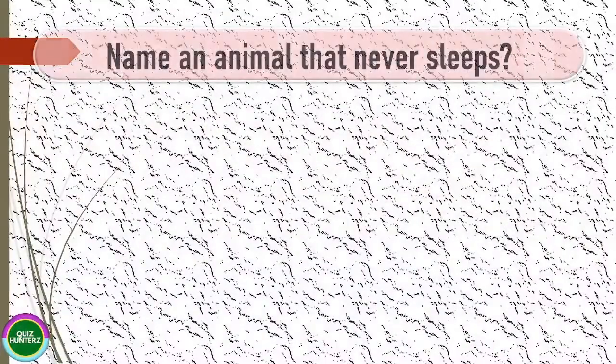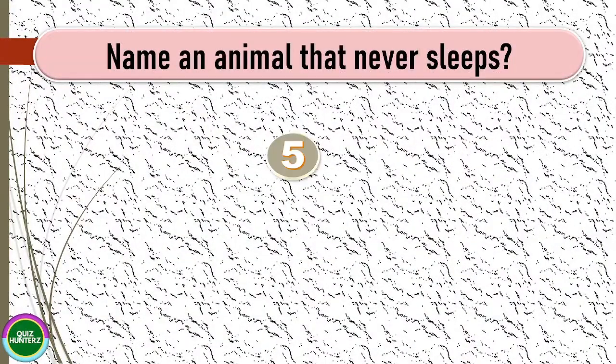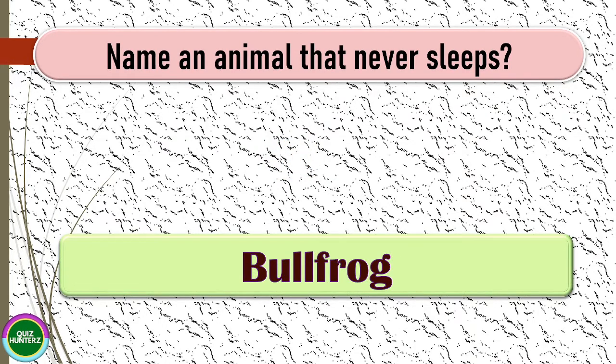Next question: name an animal that never sleeps. The correct answer for this one is bullfrog.